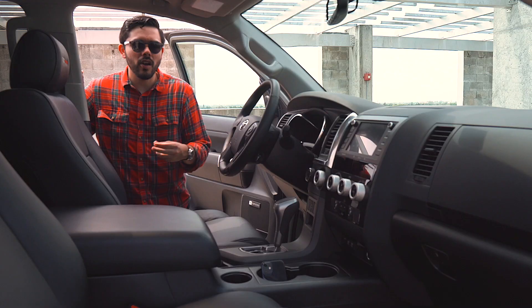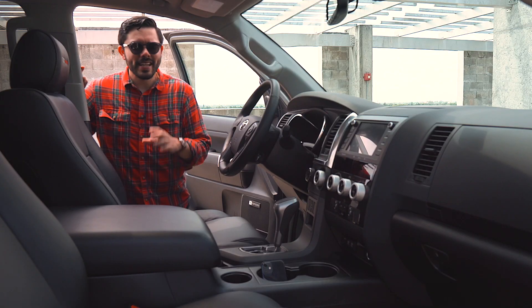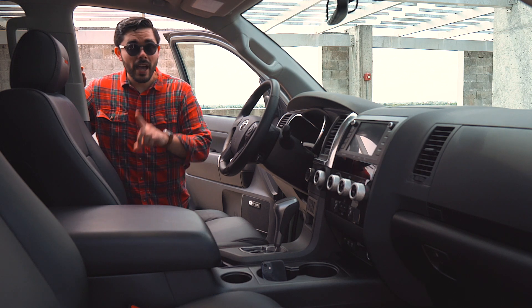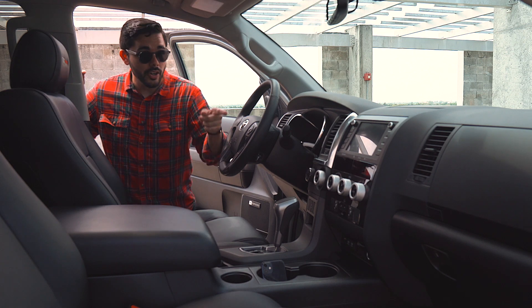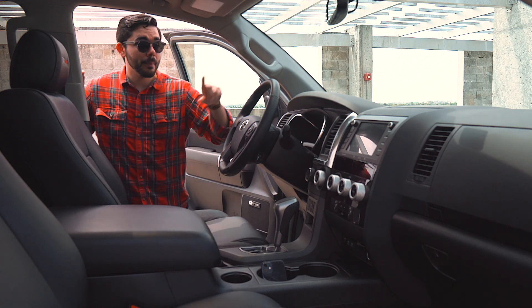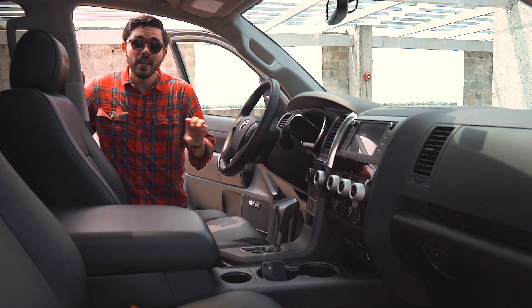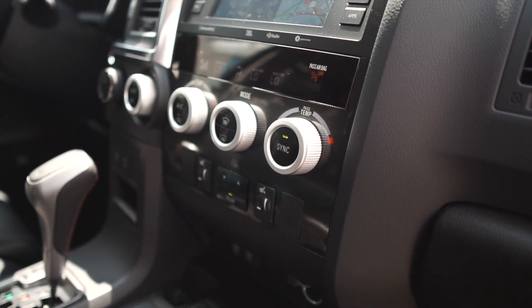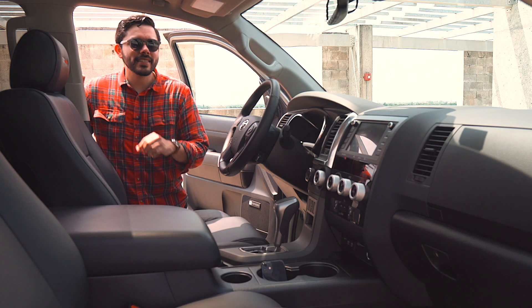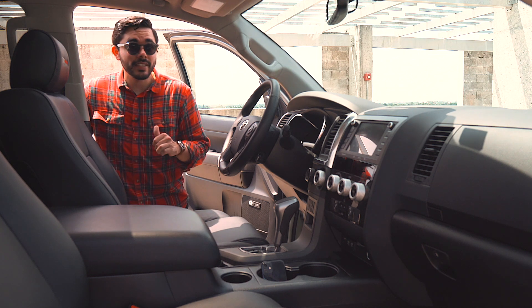The overall plastics don't feel very high quality in either touch or appearance — it all looks like black plastic and doesn't look very sharp. I must admit there is a newer screen with Apple CarPlay and Android Auto connectivity, and you do have Toyota Sense — those are great tech improvements. But the overall layout and interior quality are not befitting of a 2021 $65,000 vehicle.